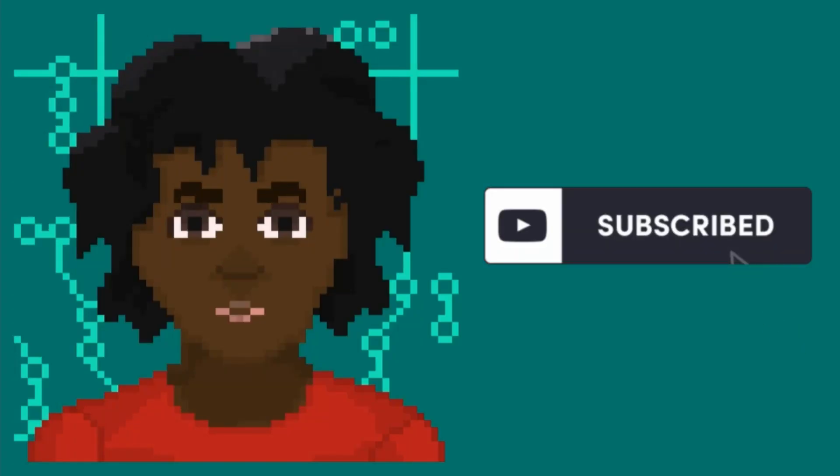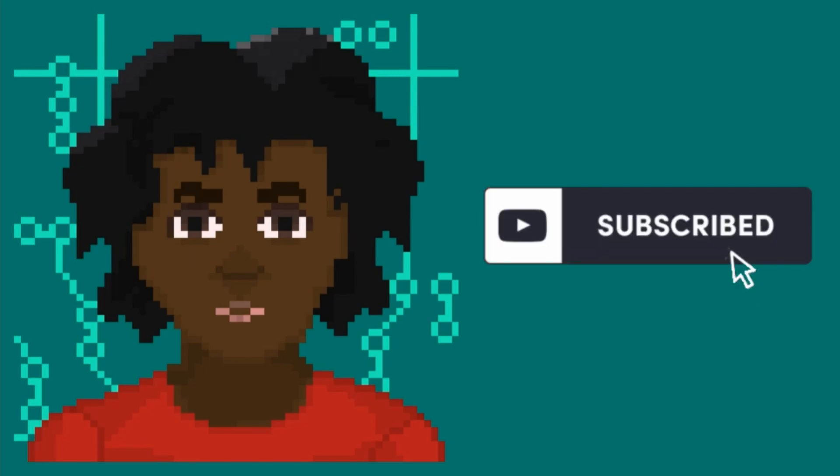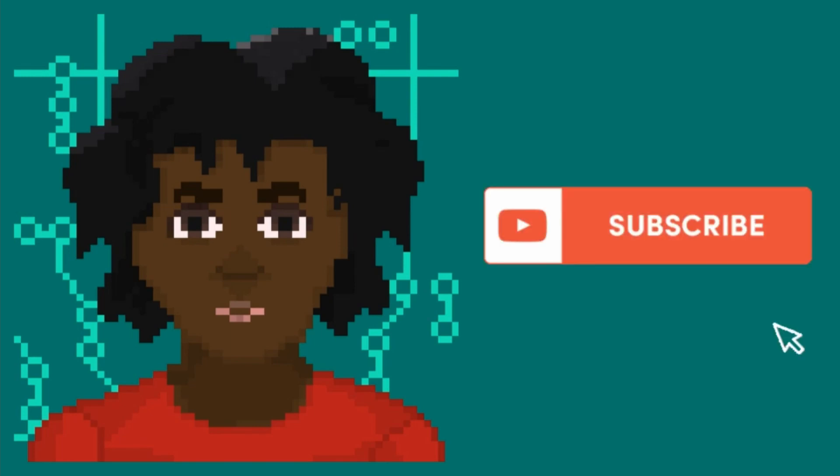Before I continue, be sure to like this video and subscribe to see more content. This video is part of my Preparing for University series, so be sure to check out my playlist to find more videos such as how to write a great personal statement and laptop budgeting for computer science students.